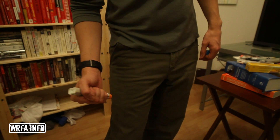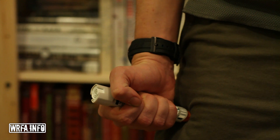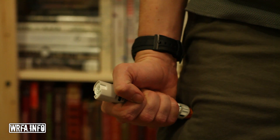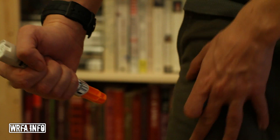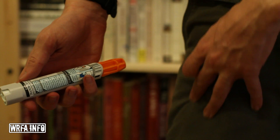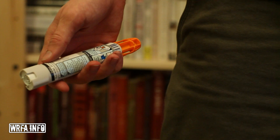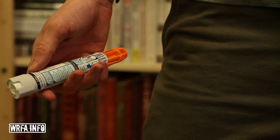Hold it in place and count to 10. You don't need a big wind-up — just a short, firm press. Hold it, count 1 through 10, then remove the pen and massage the affected site. If this were a live EpiPen, you'd now see a needle sticking out of the end. Check the window — the medication should have been clear, not cloudy, with nothing floating in it. After injection, the window will be partially obscured by the plunger, confirming the medication was delivered.